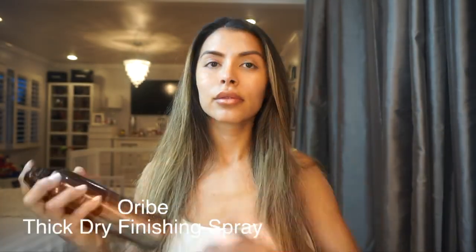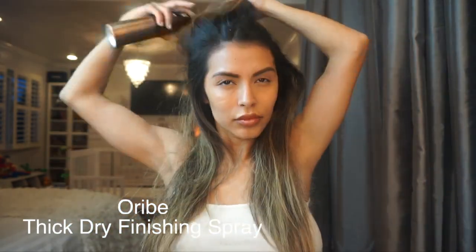Next I use Oribe Thick Dry Finishing Spray. I use this product after I blow dry my hair. I have very straight, fine hair, so this adds thickness and density to it and leaves your hair feeling bouncy all day long. I like to blow dry my hair after applying any powder products to make sure the product spreads evenly and adds more volume.